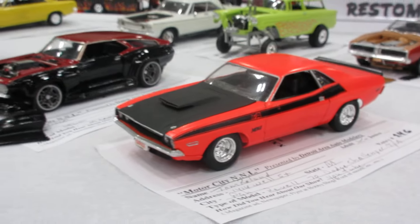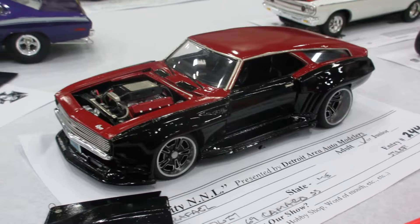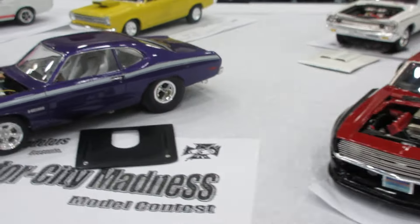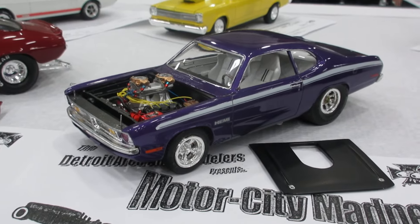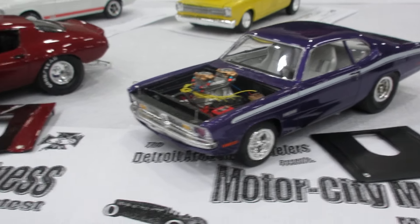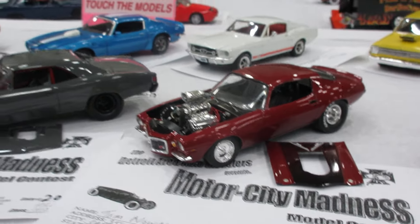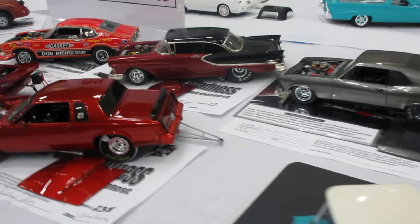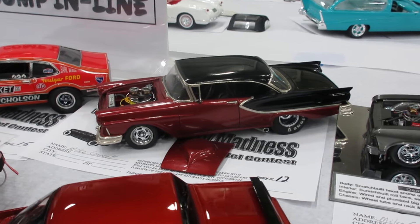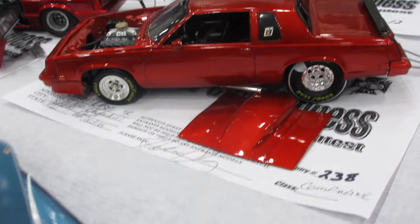Challenger TA. Custom '69 Camaro. Nice Hemi Demon. Wow, that Camaro is nice — that's a really cool car. Nice Corning back there. Nice Reaper Grand National.